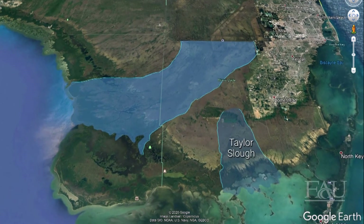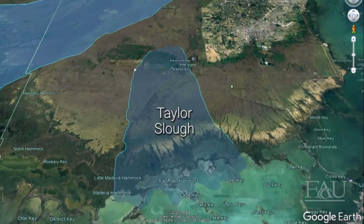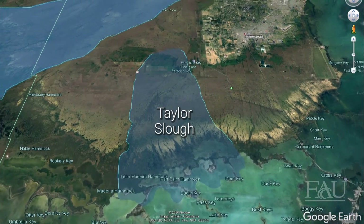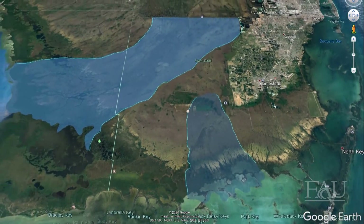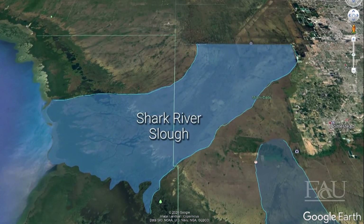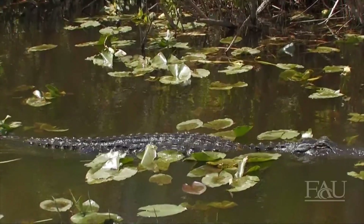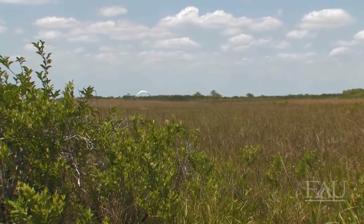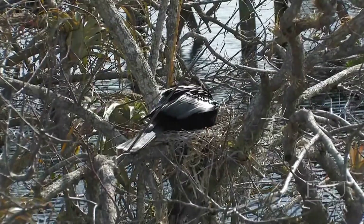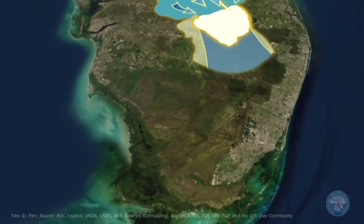Taylor Slough, which is smaller and located on the east side of Everglades National Park, flows into Florida Bay. Shark River Slough starts at the northeast portion of Everglades National Park and curves southwest toward the Gulf Coast. Historically, it was the primary pathway for water flow through the park. Everglades National Park is home to an incredible array of plants and animals, each adapted to thrive in their unique habitats, and they all rely on the natural flow of water through the Everglades.